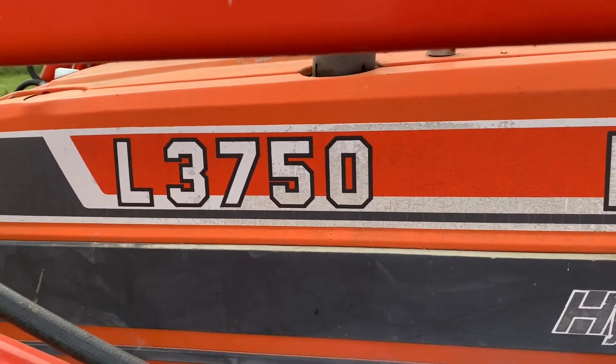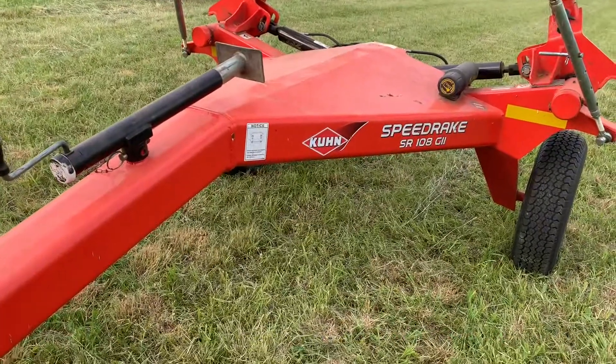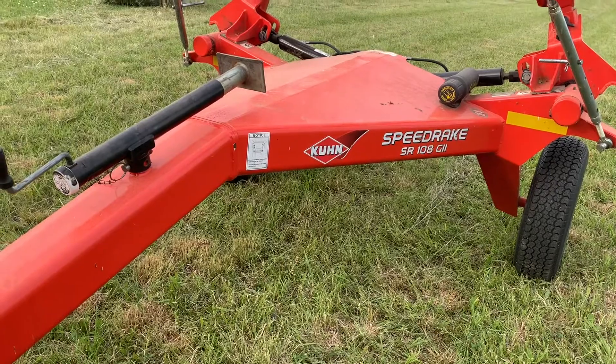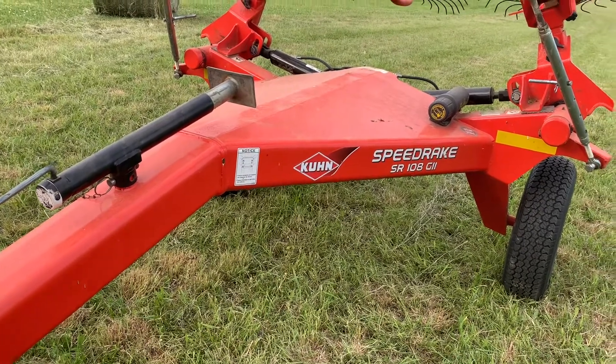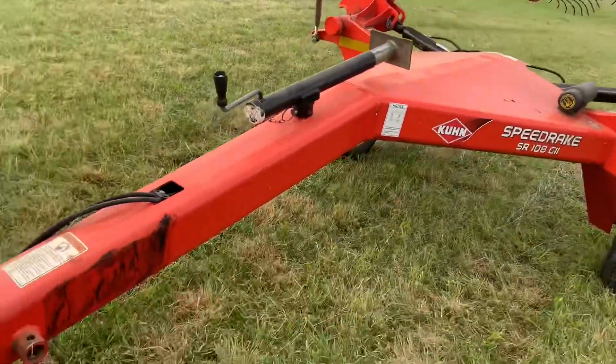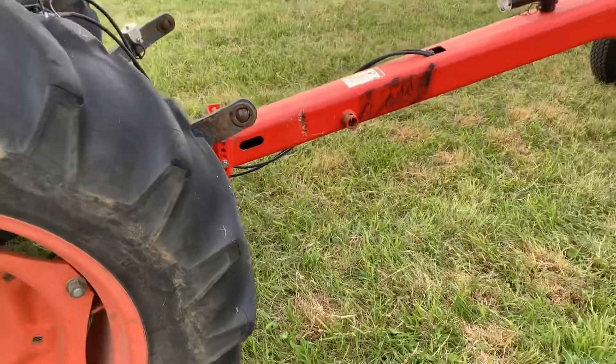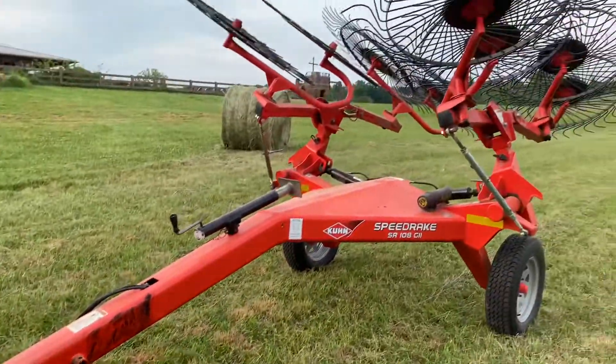The Kubota L3750 is workhorsing it today. Here's the rake — it's a Cuncun, made in France, and I don't speak French, but they make great rakes, it's amazing. Please don't tell Gray that I rubbed the tractor tire back here cutting too sharp on his new rake. Sorry Gray.